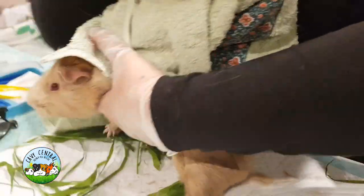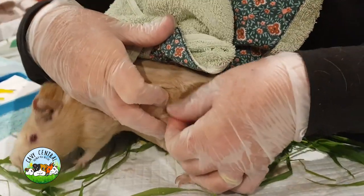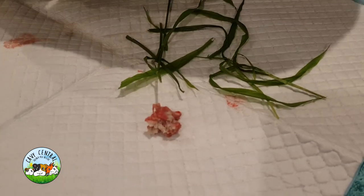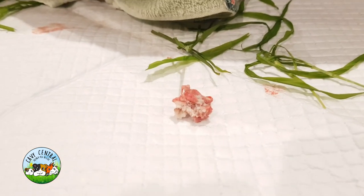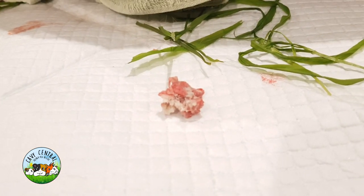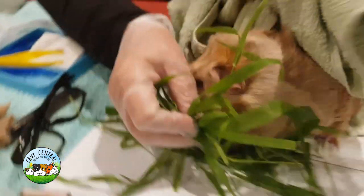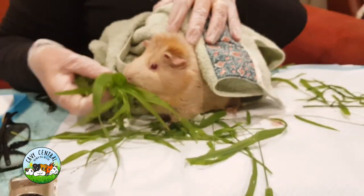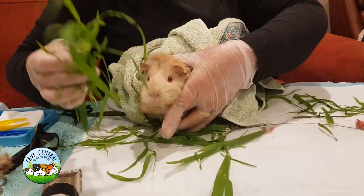And then we're just going to flush it. That's it — just putting in our saline solution, which is fantastic. Well done, good girl. Sit there, that's it.